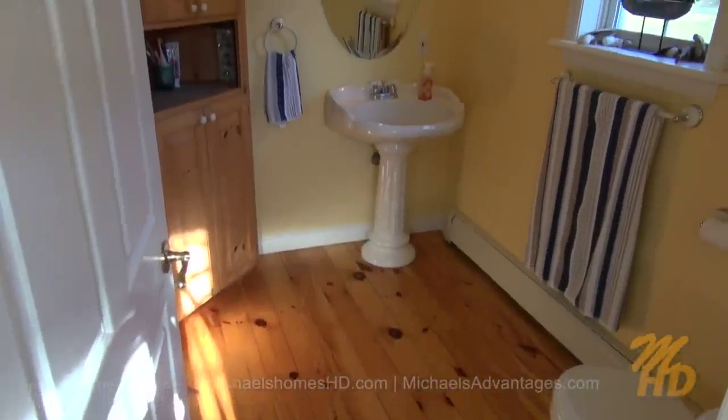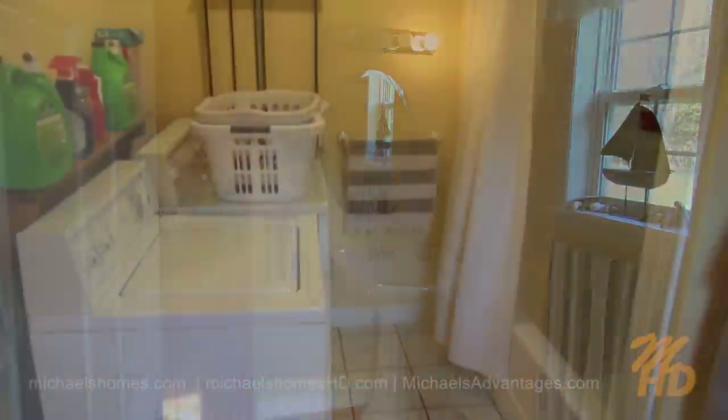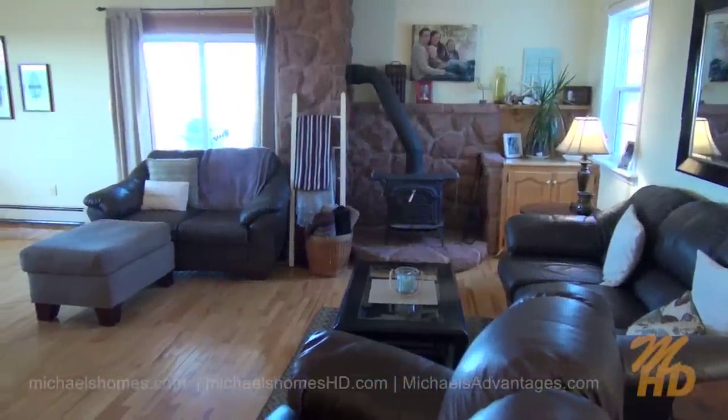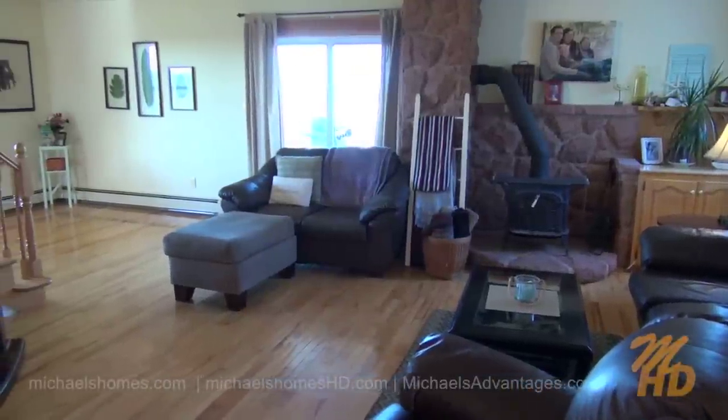Hey there and welcome inside. This is absolutely one of the warmest homes I think I've ever listed. Just behind the rear entrance, we have a bathroom with a bathtub and a washer and dryer just behind that door to the left. Coming in through the back door, we have this beautiful living room with a genuine wood stove surrounded by island stone.